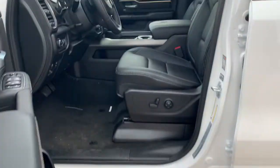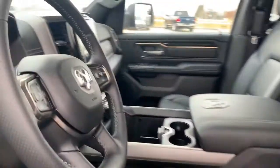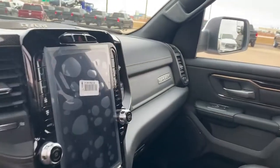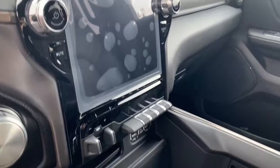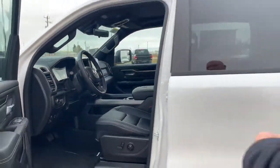Inside, once you use the power running boards, it has a 12-inch Uconnect screen with multiple USB ports. It has power pedals to help you get situated a little better.